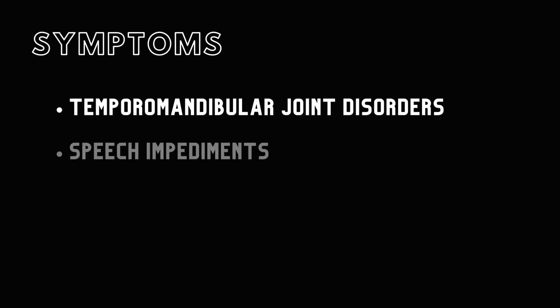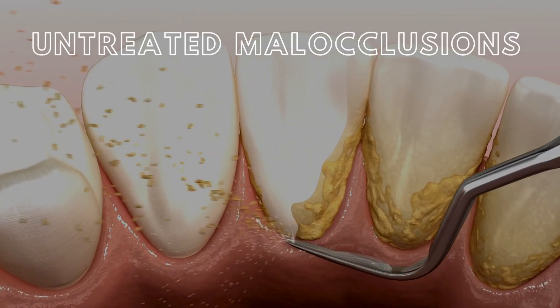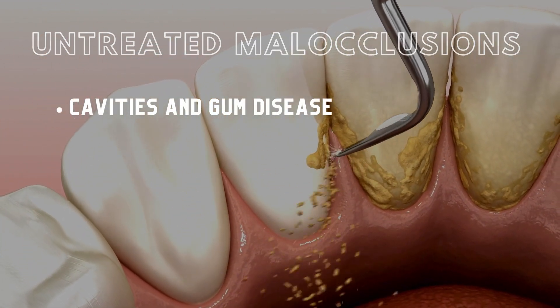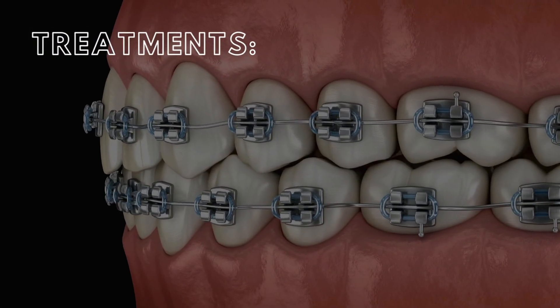Unaddressed malocclusions present several complications. Not only can they lead to temporomandibular joint disorders (TMJ) or speech impediments such as lisping, but malocclusions can result in significant discomfort during biting or chewing. Over time, untreated malocclusions can compromise oral health, elevating the risk for cavities and gum disease. Beyond the physical implications, severe unresolved malocclusions can impact one's self-esteem and mental well-being.